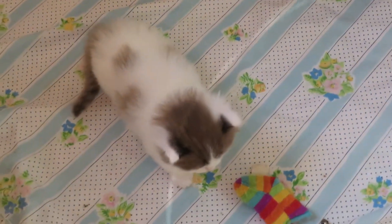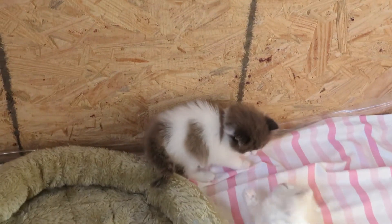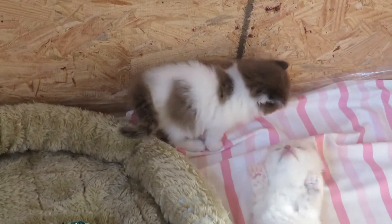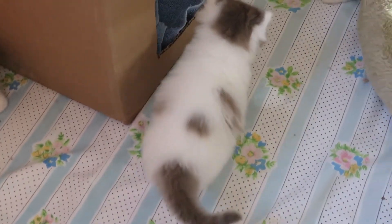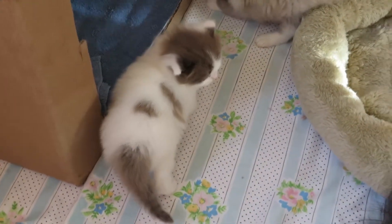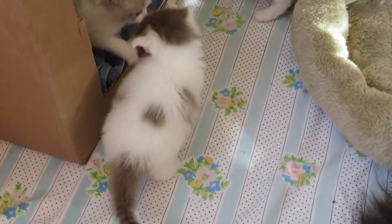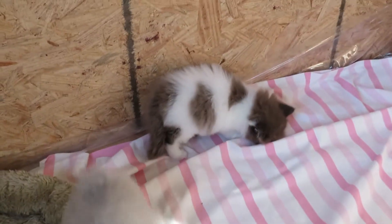That makes our 13th and 14th kittens that we have on the ground, which was not in the plans, but sometimes that's what happens. They're both very, very beautiful. We're pretty sure they're going to be natural minks, so their colors will get a little bit darker as they get older.